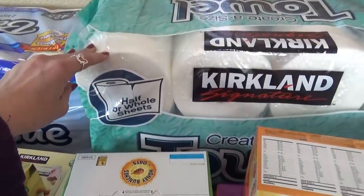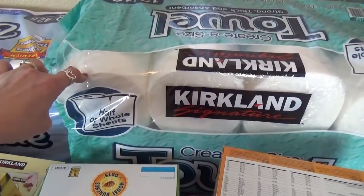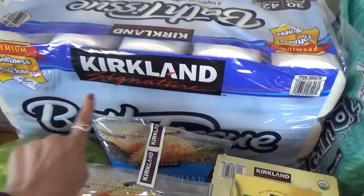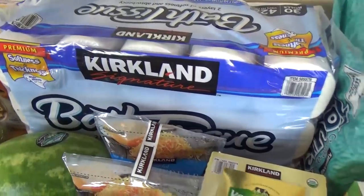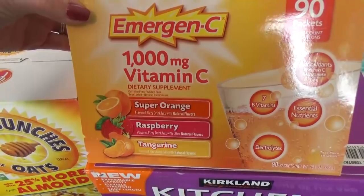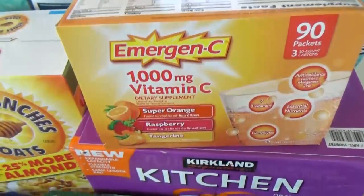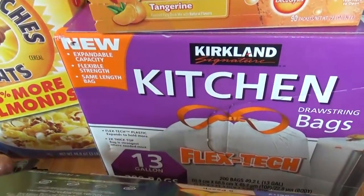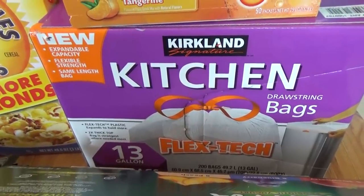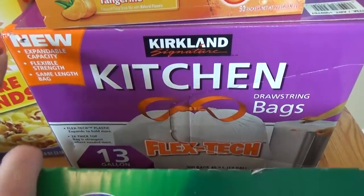We got a big bundle of paper towels — I try not to buy these too often but there's just some jobs where you just want a paper towel. We also got a big thing of toilet paper; we end up buying one of these just about every month. We also got a box of the Emergency vitamin C — 90 packets, my husband really likes these. And we got some more kitchen bags; last time I accidentally picked up the kind for a trash compactor, which we don't have, so I picked these up as well.